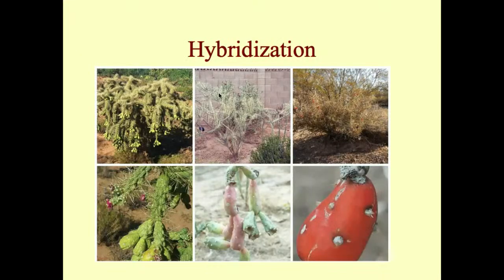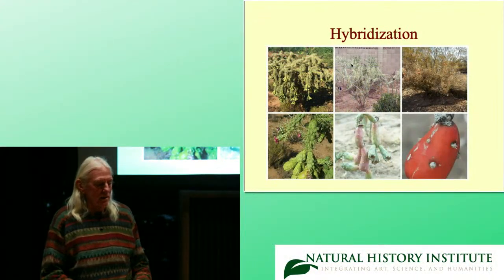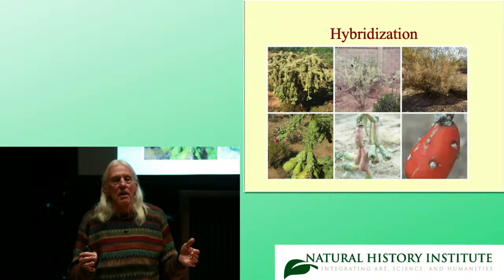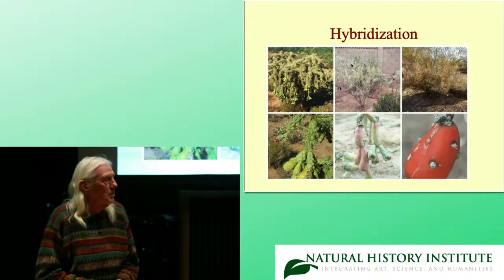Hybridization is basically the exchange of genes between and among species. I say 'among' species because we have found what looked like hybrids — putative hybrids — that can only be explained by the involvement of at least three different species.